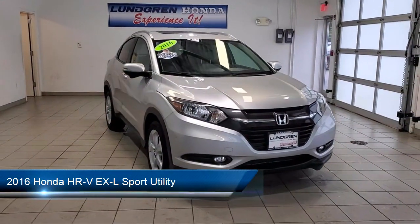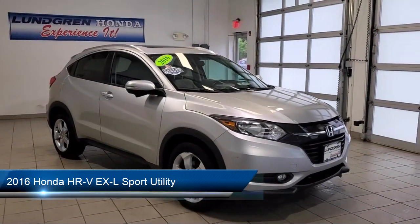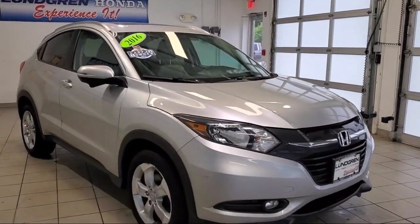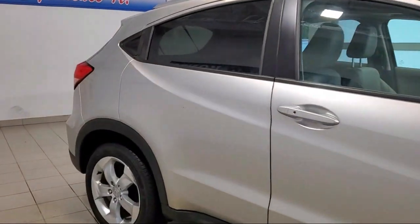It comes equipped with tire pressure monitoring system, heated front seats, alloy wheels, rear view camera, fully automatic headlights, and Sirius XM satellite radio.